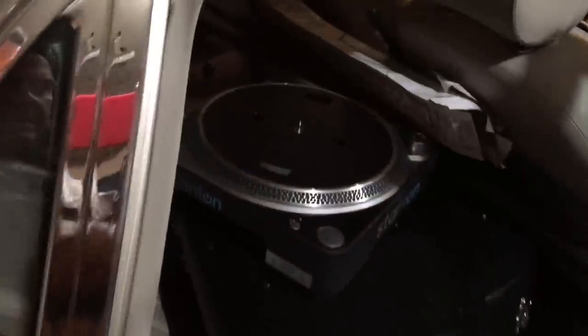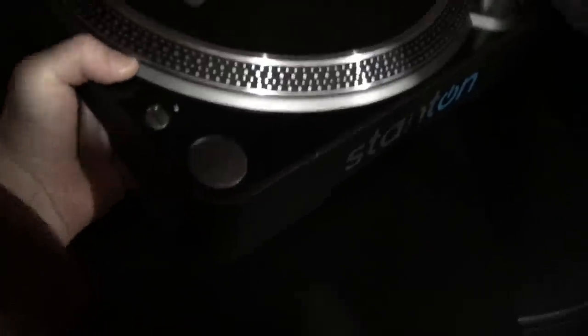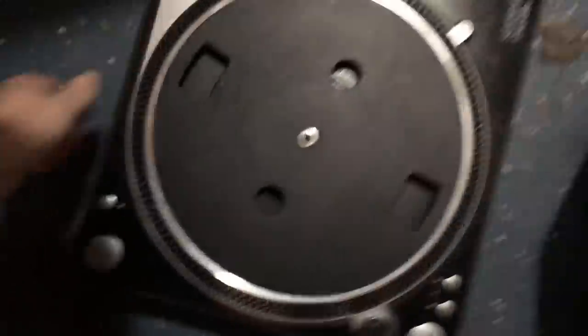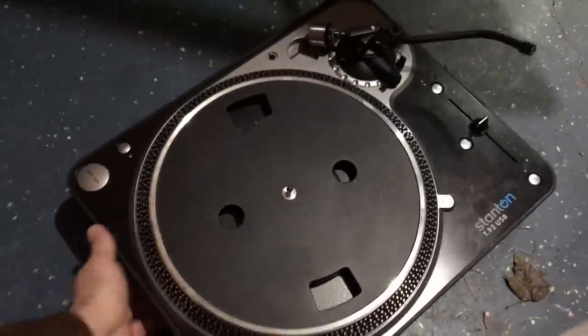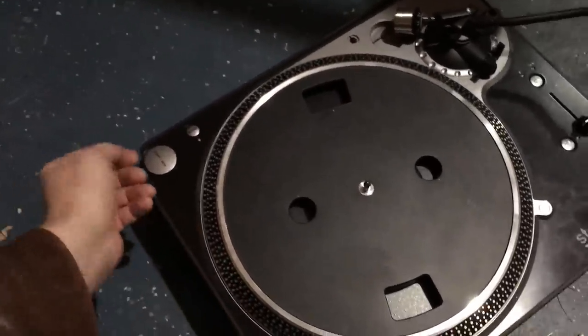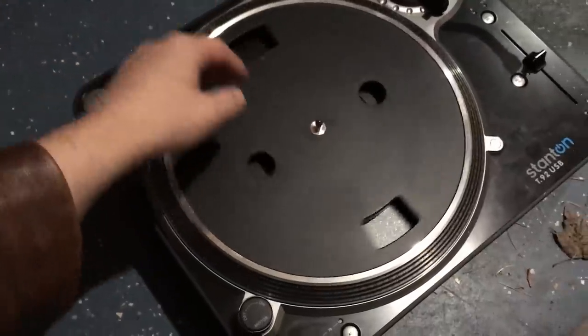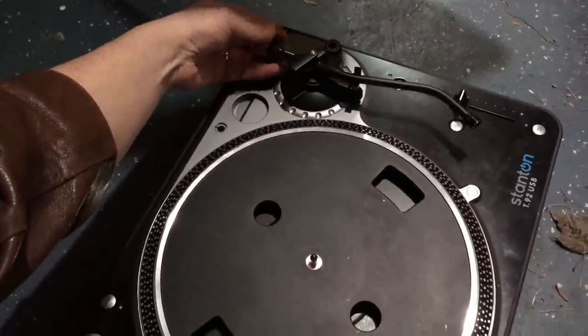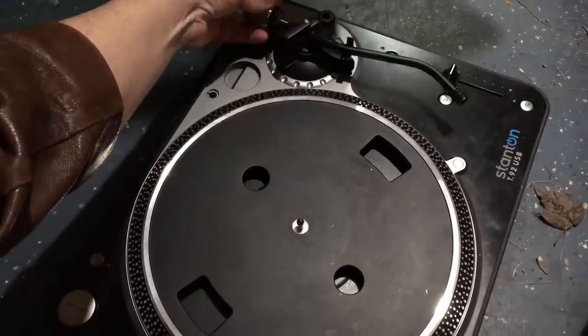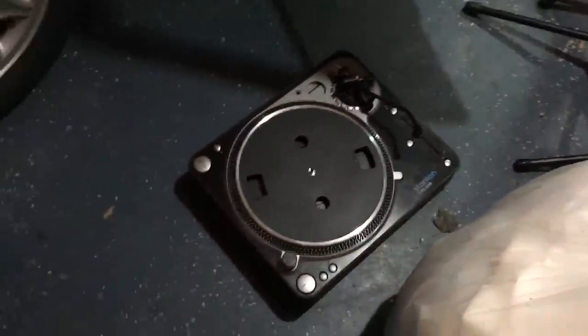Here's the second one. Can you understand it? That's a nice heavy-duty turntable. That thing probably weighs 20 pounds. It's a nicer turntable. I just don't know much about this particular brand or what they're worth, but I know that they're not that cheap.